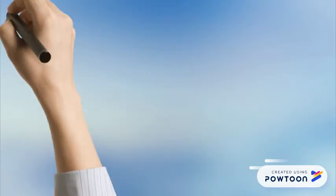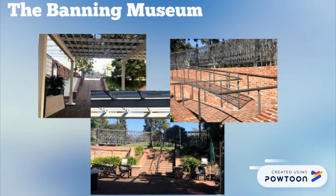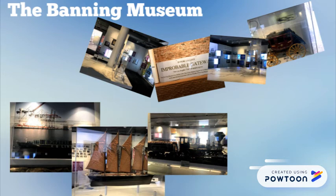After that, we walked to the museum in the basement, detailing the expansion of Los Angeles through railroad and ocean shipping. If not for the harbor improvements that began in the 1870s, it might have been a very different story.